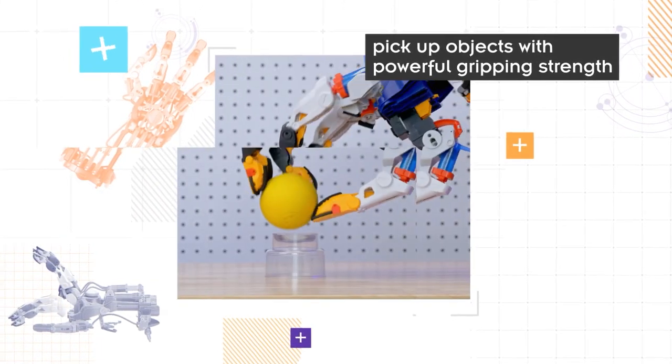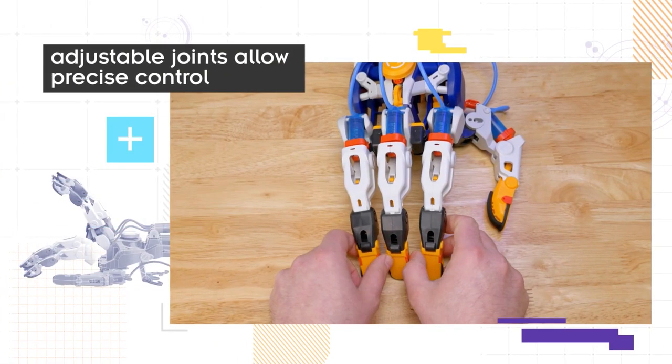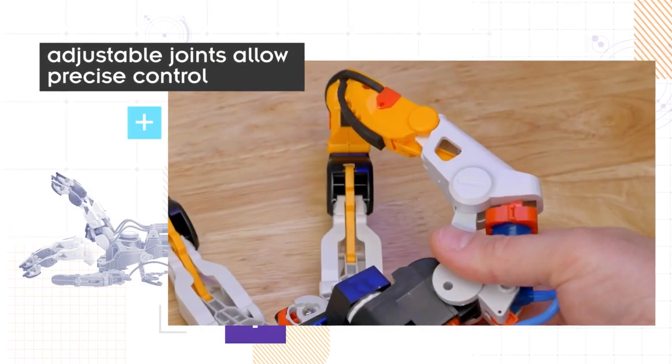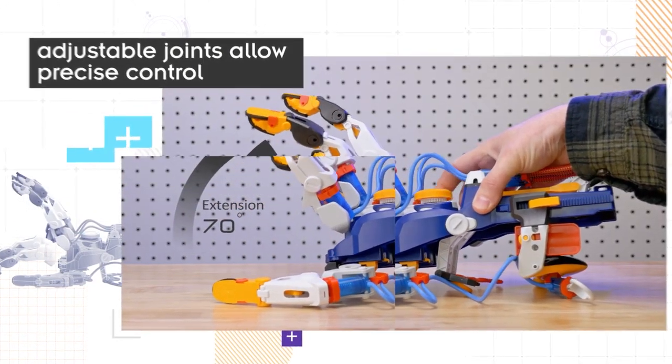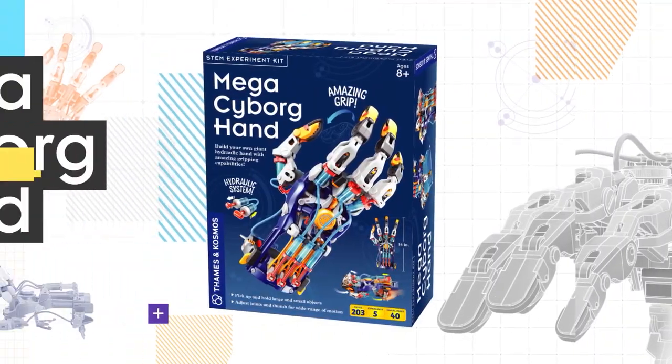The hand may be built in three different ways: a left hand, a right hand, or a claw-like configuration with the thumb in the center. It can be changed to accommodate basically almost anything. With your cyborg hand, you can play like a transformer.